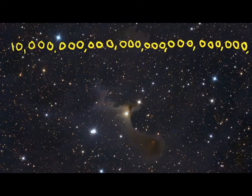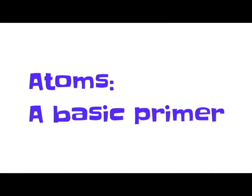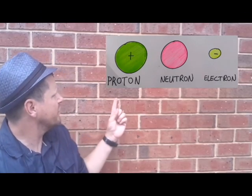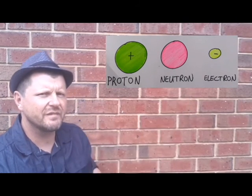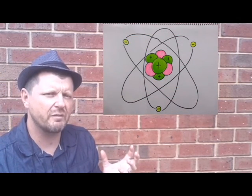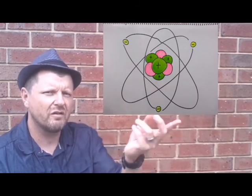So why are they called neutron stars? Well, let's take a look at atoms. This one here is one of about 10 to the 82 atoms in the universe — that's a 10 with 82 zeros behind it, an awful lot. Arising from the Big Bang, three basic subatomic particles: protons, which have a positive charge; neutrons, which have no charge; and electrons, which have a negative charge. An atom's nucleus consists of protons and neutrons tightly bound together, and around it is a shell or cloud of electrons.